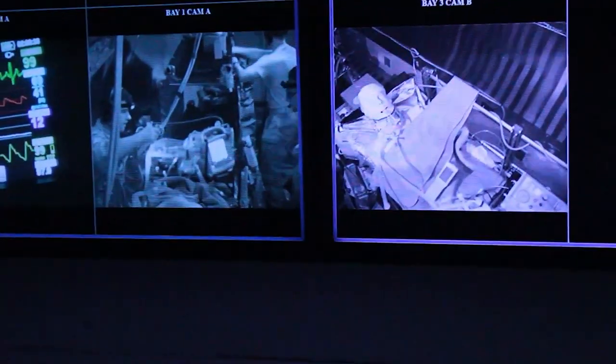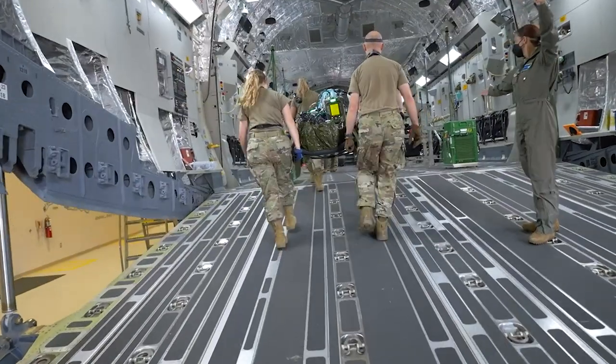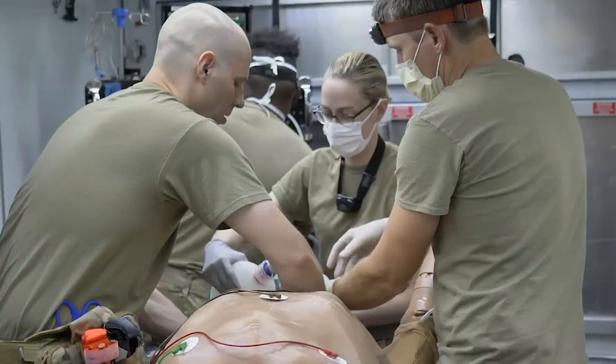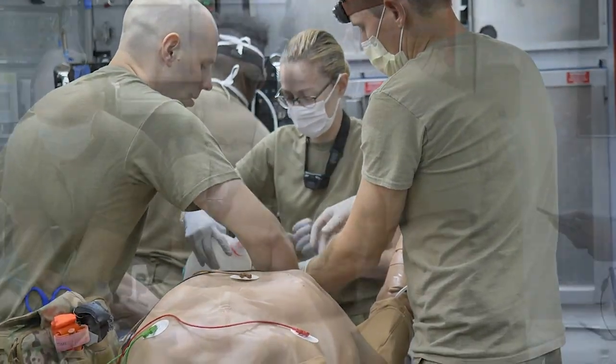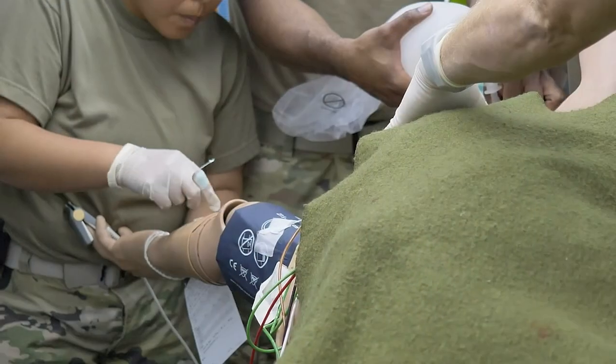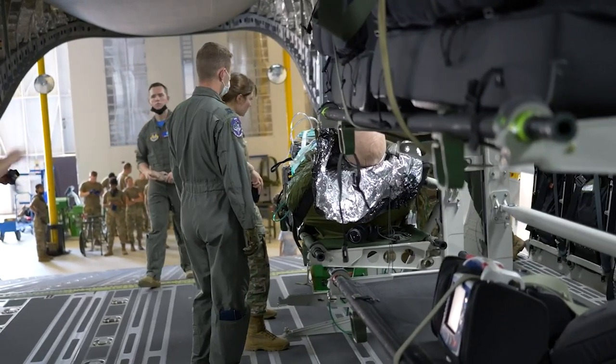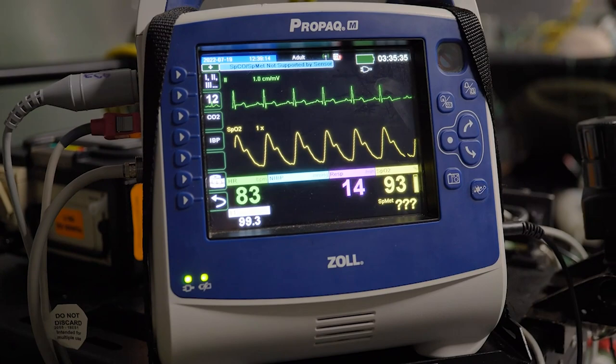Care in the air is clearly an environment much different than a traditional hospital or emergency room. But our students don't just train to work in the back of an airplane. This department also offers ground surgical team courses, training our elite ground surgical teams on how to provide ground intervention and sustainment care in austere environments before the patient is moved to a larger facility to be evacuated.